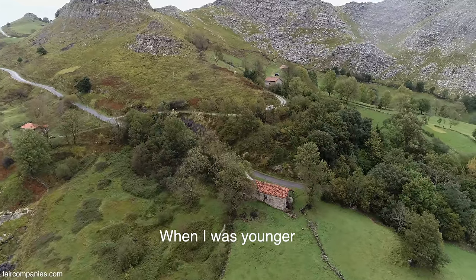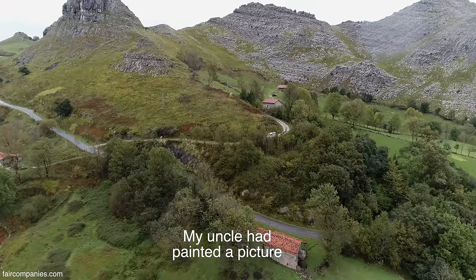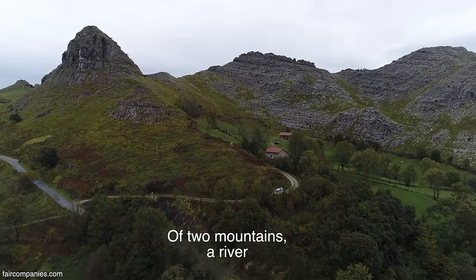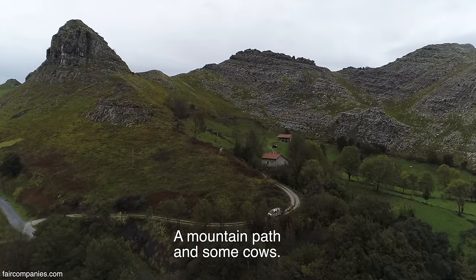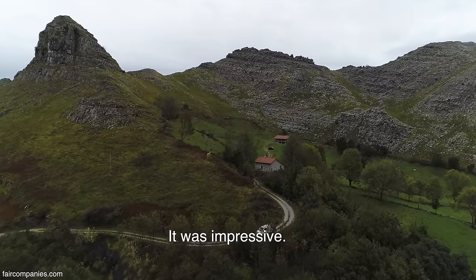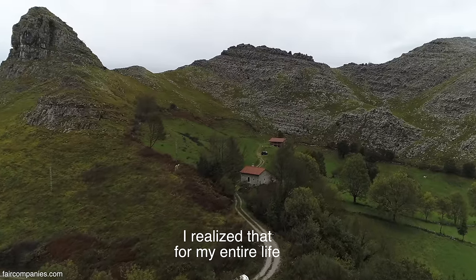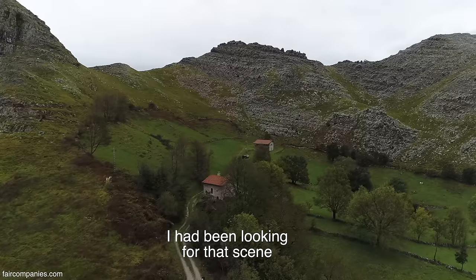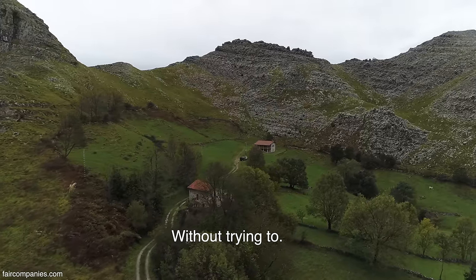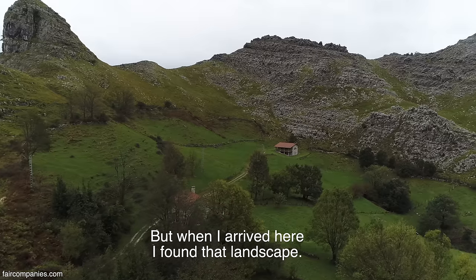Cuando yo era pequeño tenía un tío que tenía un cuadro que había hecho él. Eran dos montañas, un río, un camino de la montaña y unas vaquitas. Me parecía impresionante. Y me doy cuenta que toda mi vida he ido buscando ese paisaje, sin pretenderlo. Pero cuando yo llegué aquí, yo vi el paisaje.